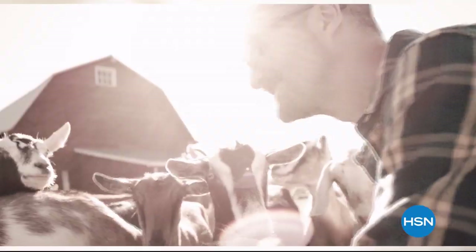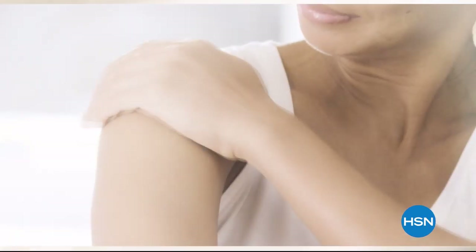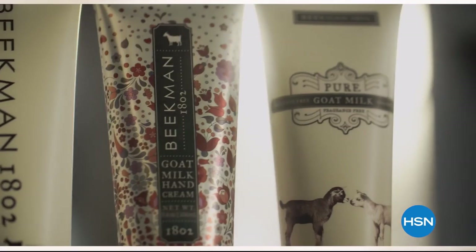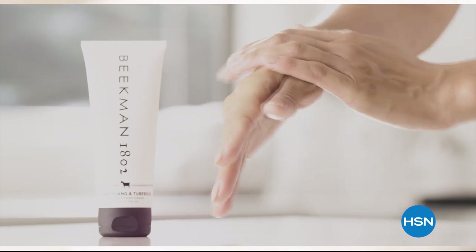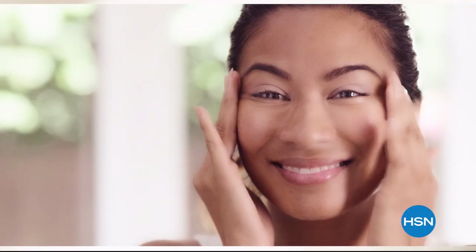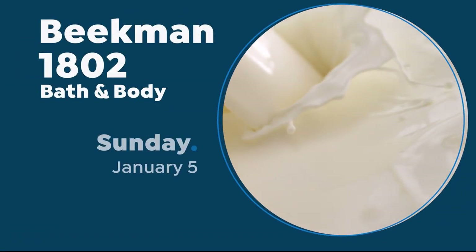We use goat milk because we had it, and that's how our company started. But what we learned over the years is how beneficial goat milk is, not only for the skin, but for your body. Goat milk adds moisture to your skin. It's really the most amazing ingredient. People really do notice the hydration of their skin. The farm-to-skin difference, only with Beakman 1802.